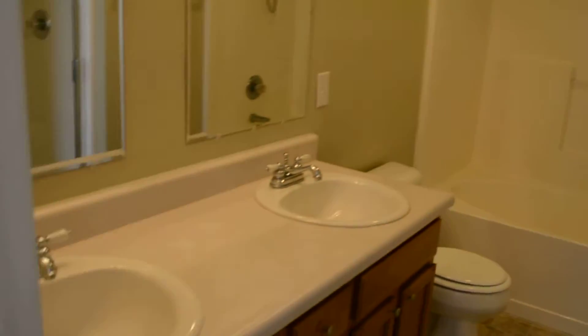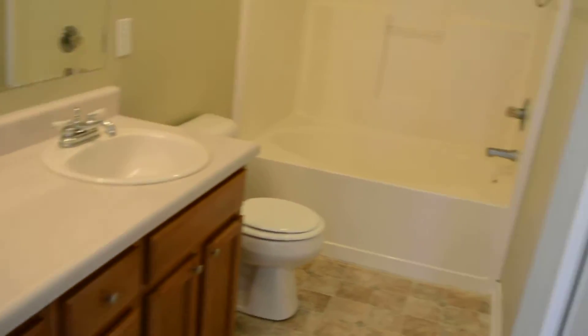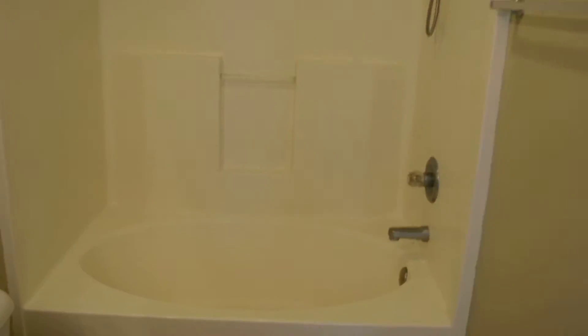Master bedroom in here. Also has vaulted ceilings. Master bathroom with double vanity. Big garden tub back there in the corner, and a separate shower here. Walk in closet next to that.